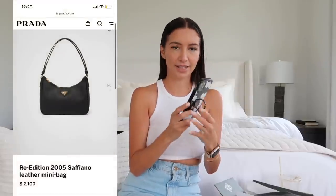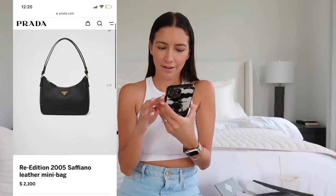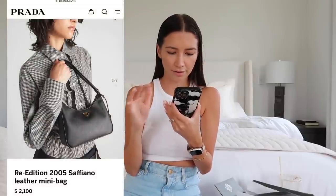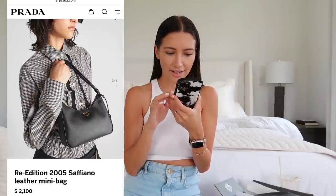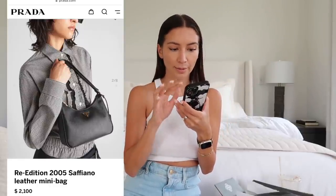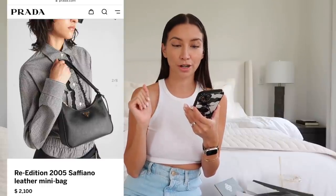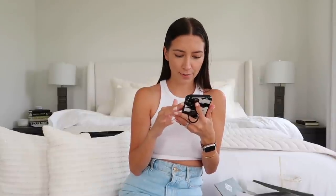Breaking news: Prada now does the Saffiano leather mini bag by itself! They came out with a leather version of the Prada re-edition 2005 bag in Saffiano leather — it's really cute, it looks like it has a snap-top strap that can be shoulder or crossbody. The only thing I don't like is the price: it's $2,100. It is leather, but the strap is not removable, so you can't add a chain or switch out straps. $2,100 for that seems really high.